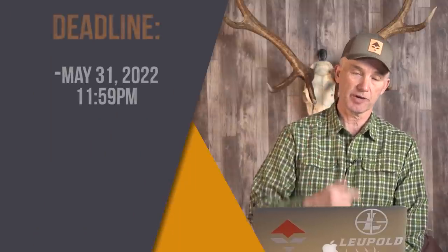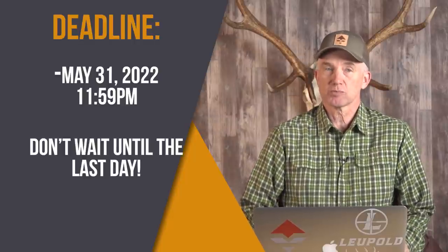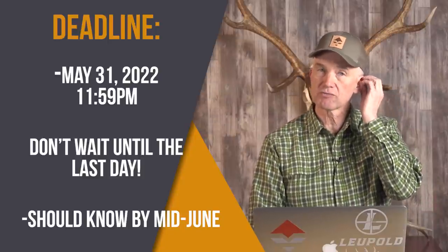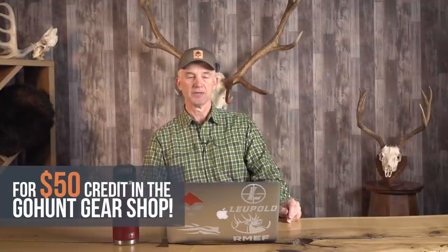Just remember, the deadline is May 31st, 2022. Don't miss that. If you want to apply, they turn it around pretty quick — sometime in mid-June we'll have the results. If you want way more detail, go to GoHunt, sign up for Insider, use promo code Randy, and they'll give you $50 in their gear shop. Good luck — I hope you draw your tag this year.